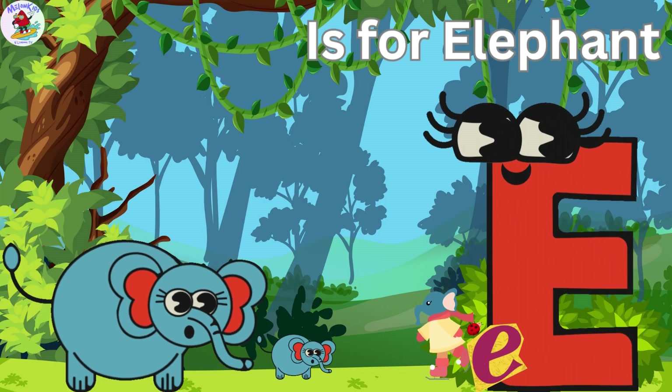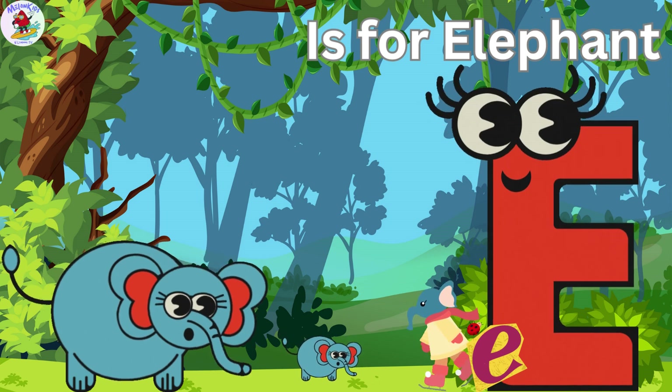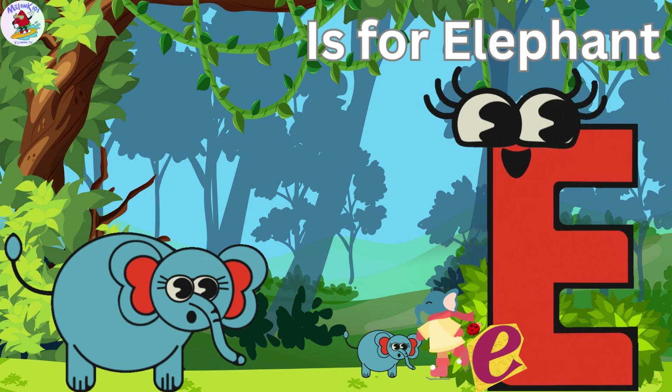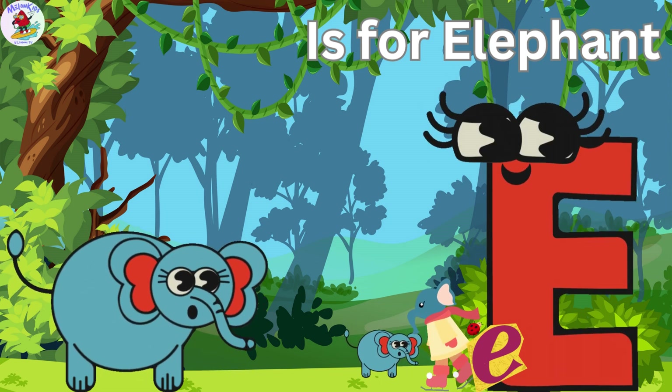E is for Elephant. Ellie the Elephant has big ears that help her stay cool in the hot jungle. She loves painting beautiful pictures with her long trunk.